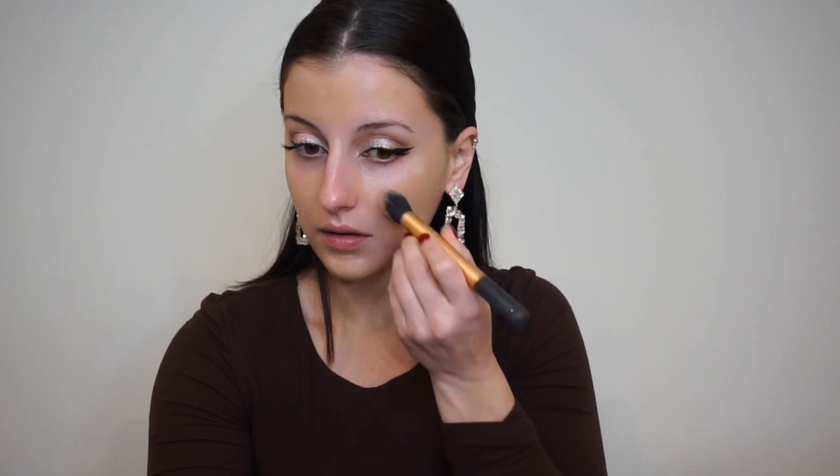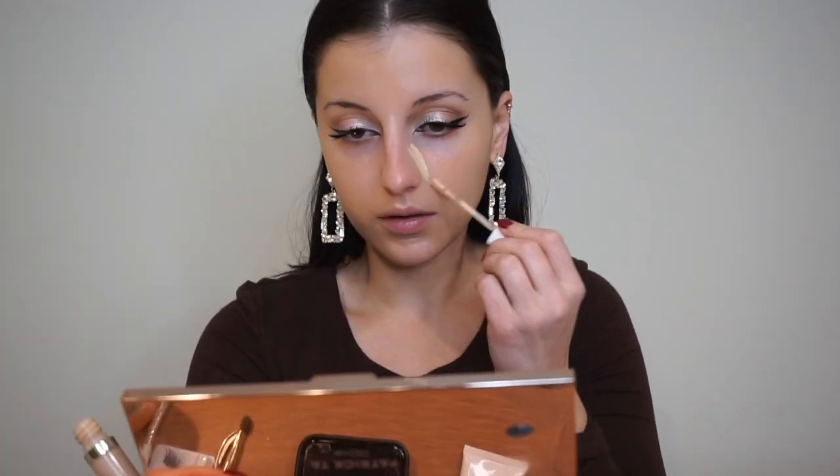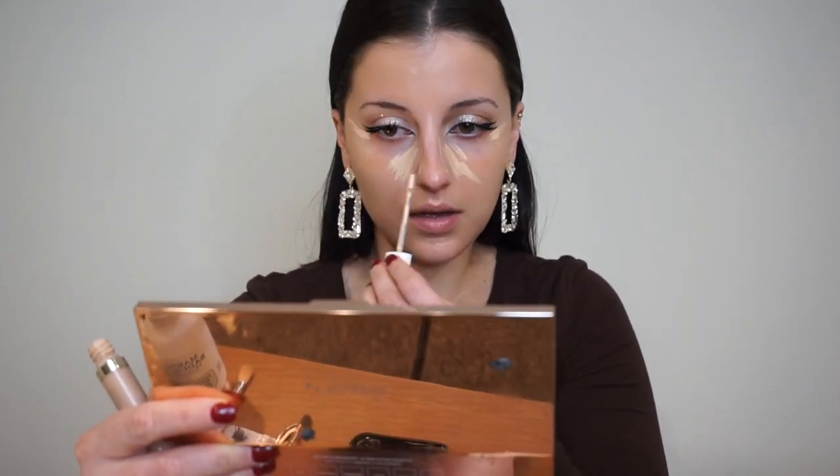Now we're going in with the Laura Mercier primer, then the Revlon foundation — applying it all over with a brush first, then going in with the beauty blender to make sure it's all nicely blended. That foundation adds a ton of coverage, it's buildable, and super affordable. Now I'm going in with some Beautycounter concealer — it's very light, buildable, and easy to blend. I use my brush first, then the beauty blender to soak up any excess product.